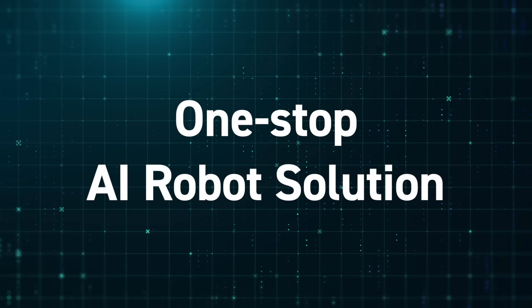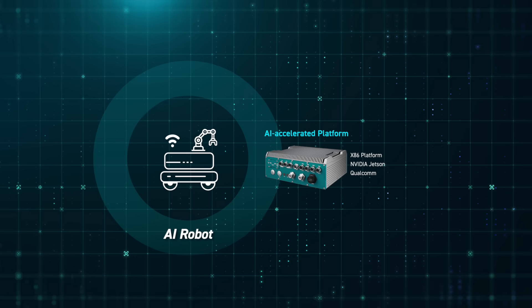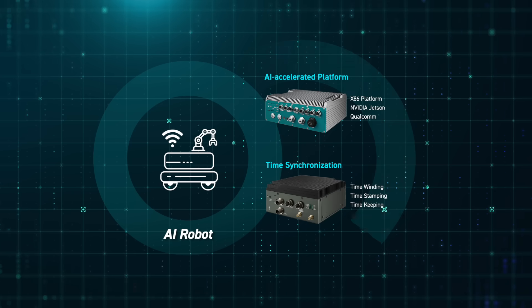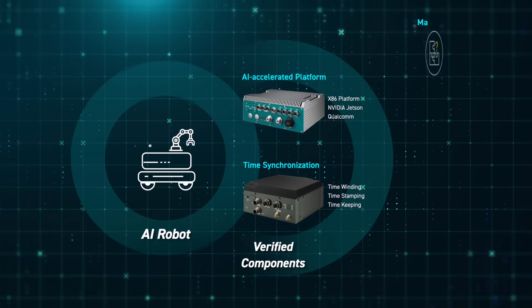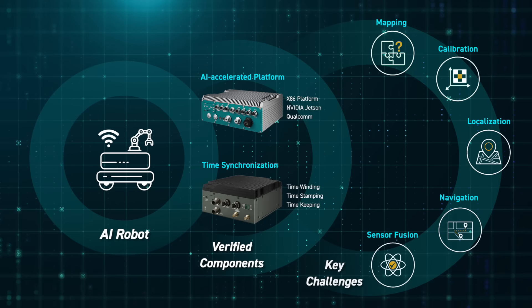The Vaco one-stop AI robot solution brings together AI-accelerated platforms for real-time computing, comprehensive time synchronization with time-winding, time-stamping, and time-keeping, a powerful software stack, and smart fleet management tools.